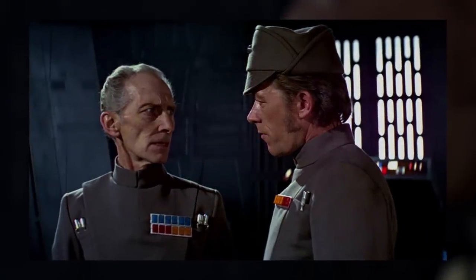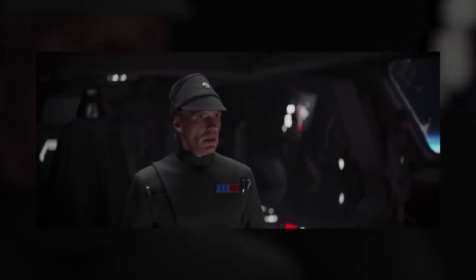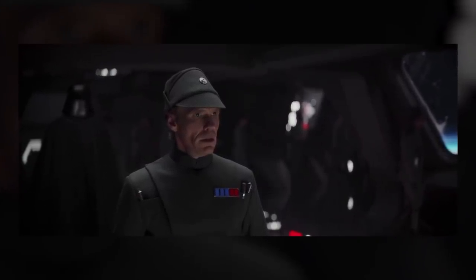Olive green is probably the most recognizable and common color seen in the films. Seen worn by Grand Moff Tarkin, Admiral Piette, Moff Jerjerrod, and more, this color was reserved for Imperial Army and Naval officers. That's true in both canon and Legends.